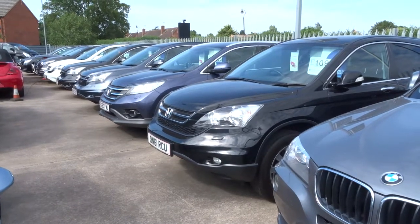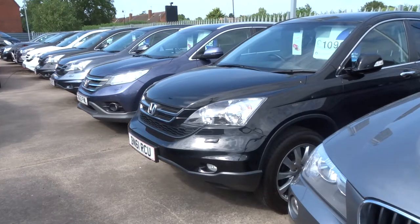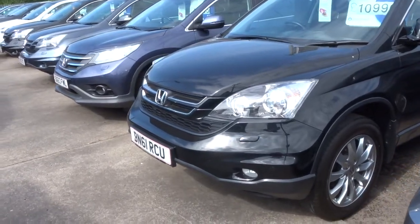Welcome to Country Car. My name's Tom. I thought I'd do you a quick video to show you the selection of Honda CRVs that we've got in stock.